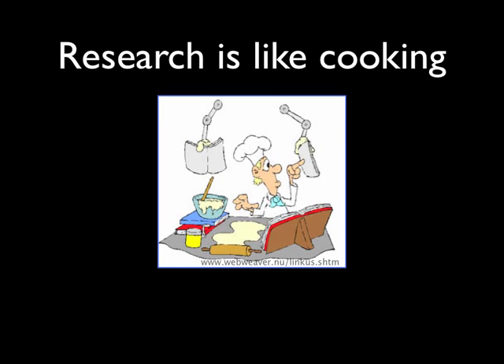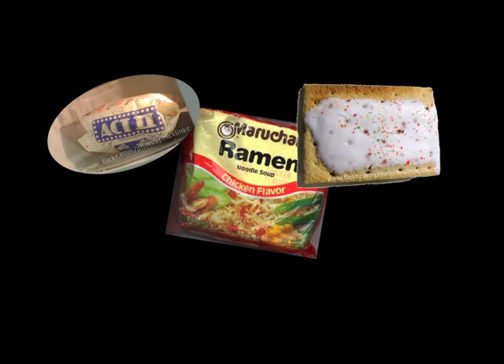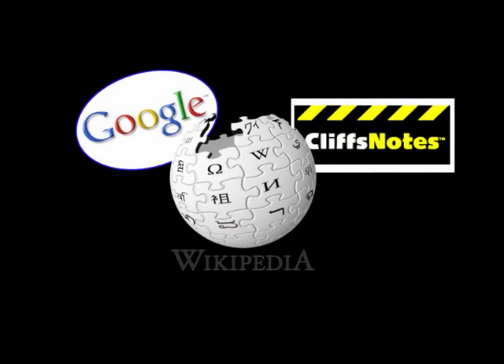Another way that research is like cooking is that anyone can learn the skills needed for great research. For many college students, cooking is like research in another way. Instead of cooking great homemade meals, we sometimes take shortcuts and settle for what is quick, easy, and familiar — sort of like when we use our old familiar tools like Google and Wikipedia for our research.